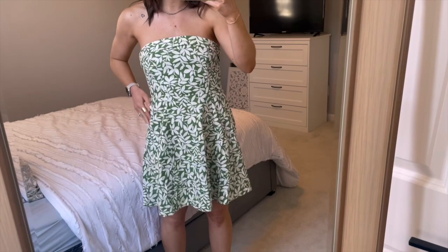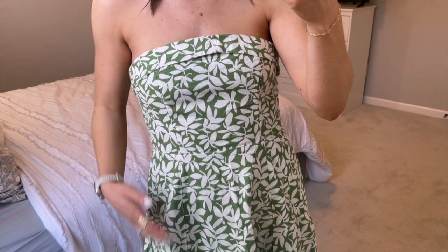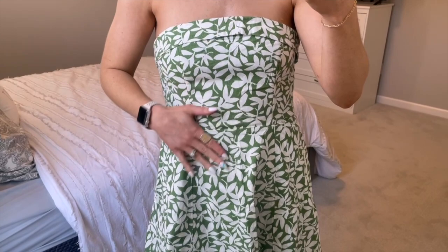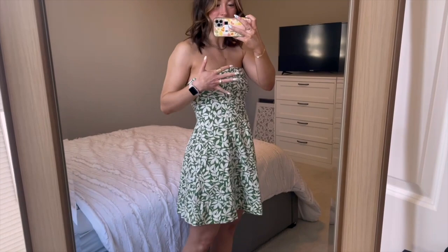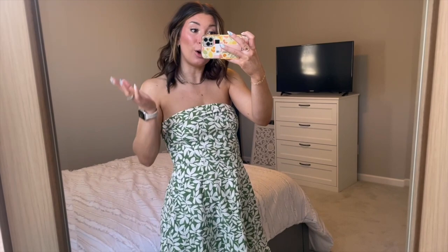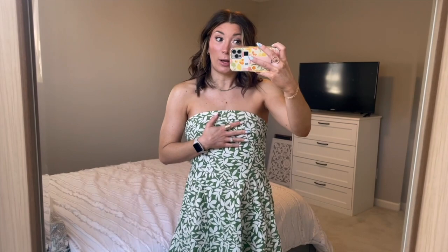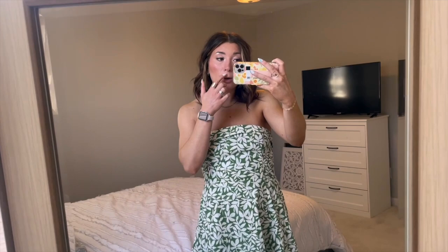Next up I got this gorgeous little mini dress. It has pockets, which I love. The print is absolutely stunning — kind of a leaf print — and I really love the olive green color. It's kind of a fit-and-flare style: tighter up top and flares out to a mini length. It's a great length — nice and long in the back so you don't have to worry about flashing anyone. I got a size medium but it's way too big, so unfortunately I need to exchange it for a small. The top is just not staying up.